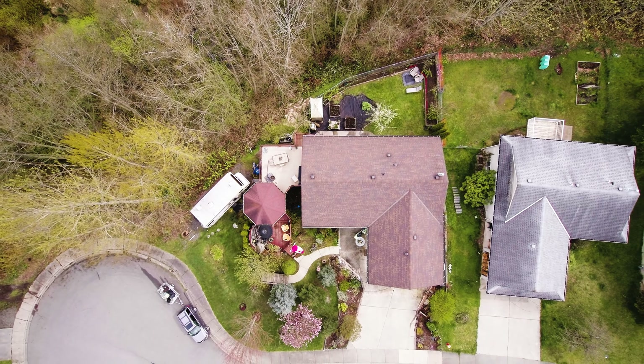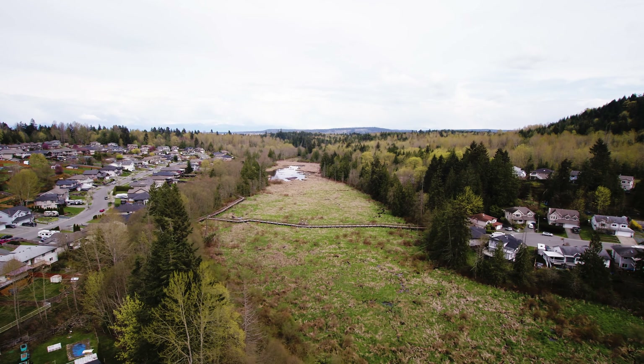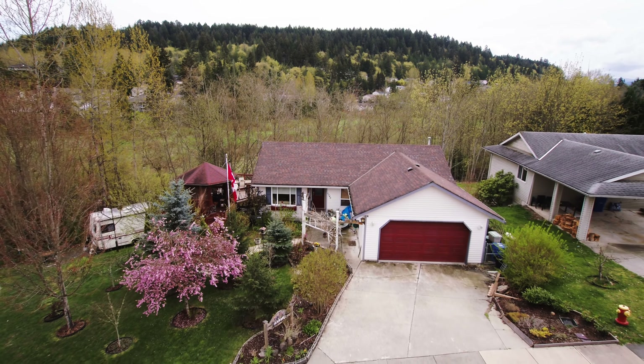This home is situated within walking distance to Cinnabar Valley Elementary School, Transit, Southgate Mall, and the Parkway. Call the Neal Estate Group today to view this beautiful and tranquil home.